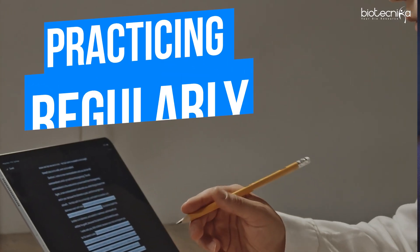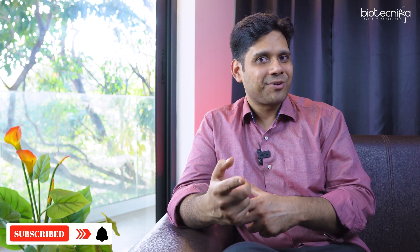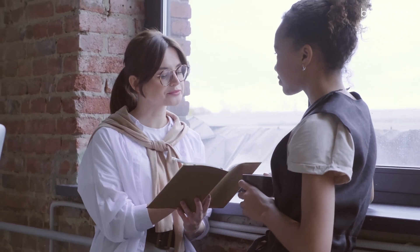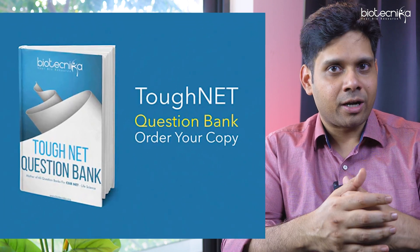The next step is practicing regularly. Before you start practice, make sure you are using the active recall methodology, which I've explained in a separate video. Active recall helps you recall faster when solving questions. To help you practice, we have the Tough NET question bank — available in hard copy and soft copy — which contains all previous year tough CSIR NET questions, fully solved with answer keys and detailed explanations.